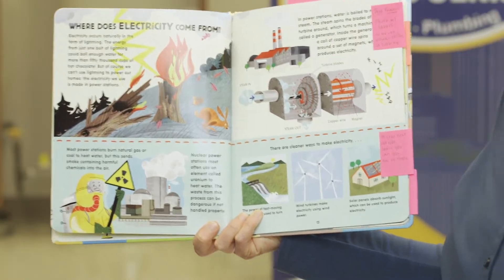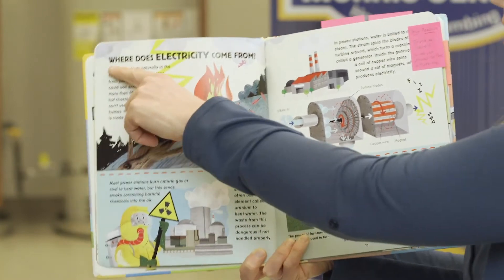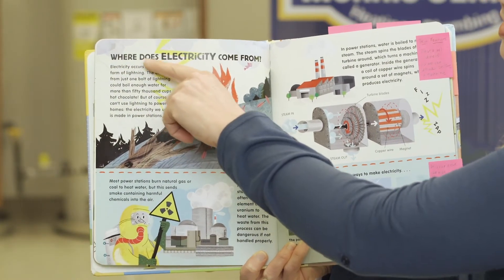Where does electricity come from? Check out those words right there — "Where does electricity come from?" That's a heading. That's also a text feature in nonfiction text. That tells us as the reader what we're going to read about next. Can you guess? That's right. We're going to learn about electricity.